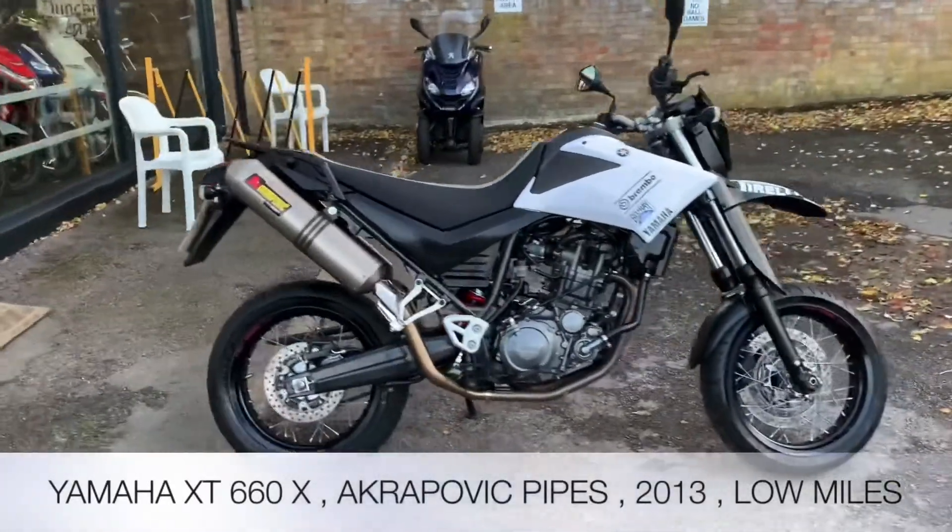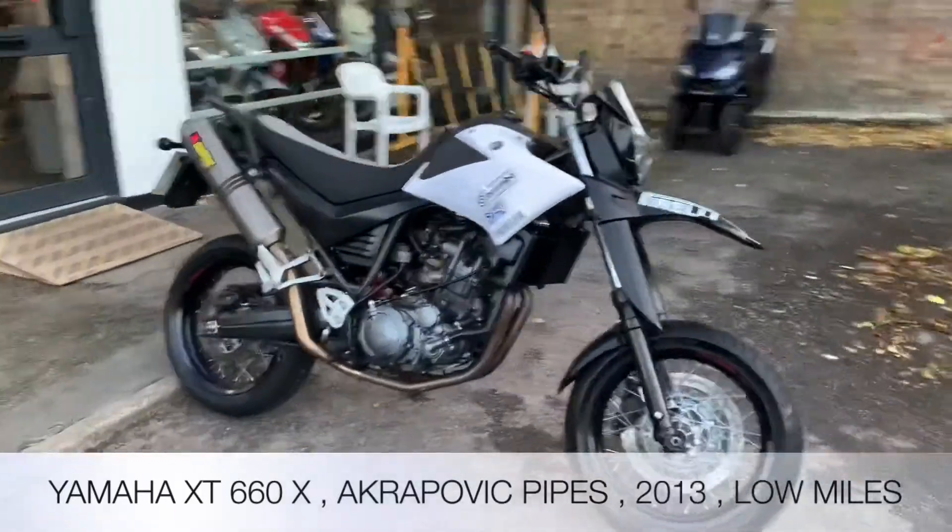Welcome to the Two Wheel Centres YouTube channel. Today we're reviewing a Yamaha XT660X in white.